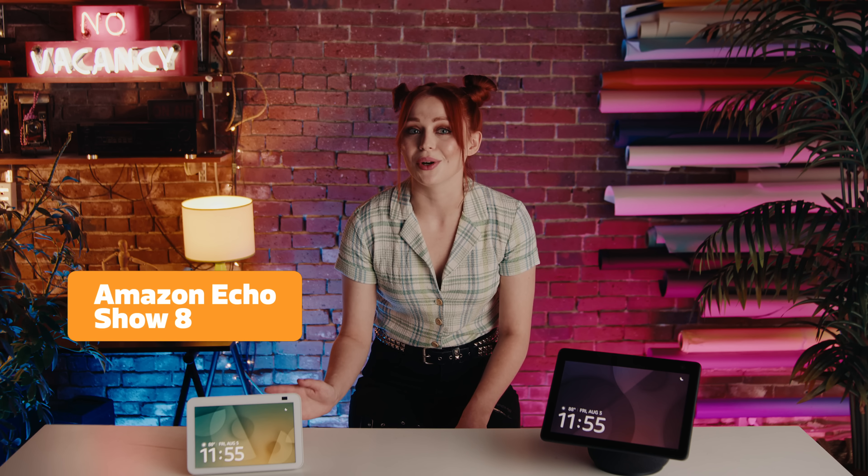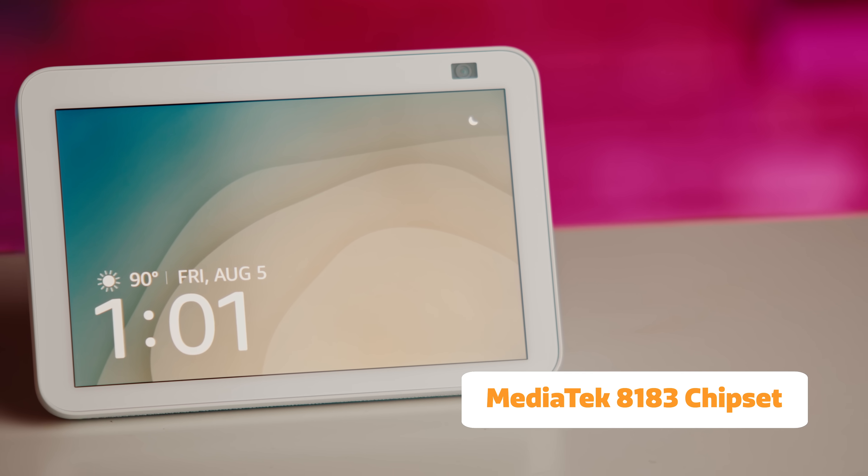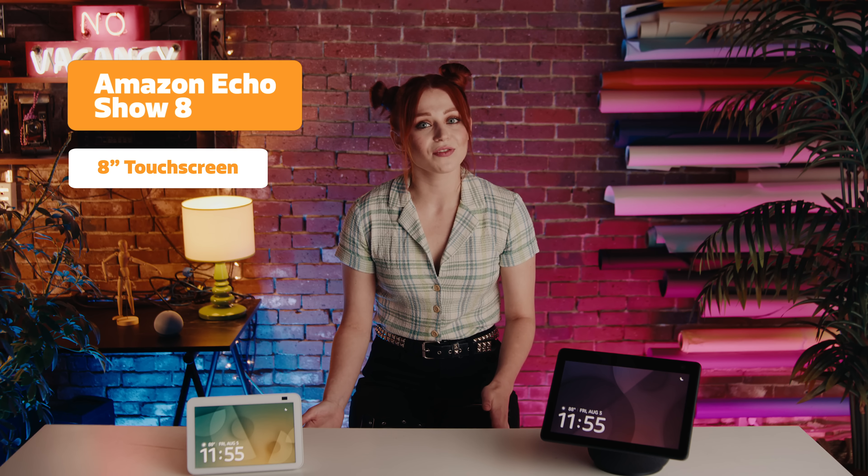If you're looking for something a little easier on your budget than the Echo Show 10, which comes in at $250, the Echo Show 8 is also a great option. It's powered by the MediaTek 8183 chipset as well and starts at just $130. The 8-inch touchscreen makes it a good size for smaller spaces like your bedside table.